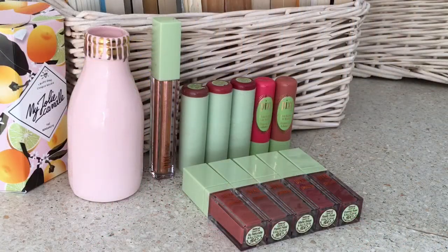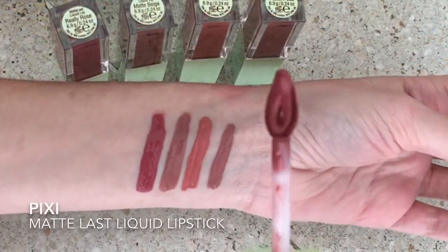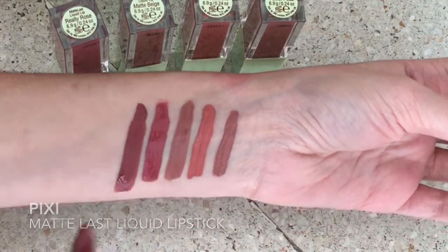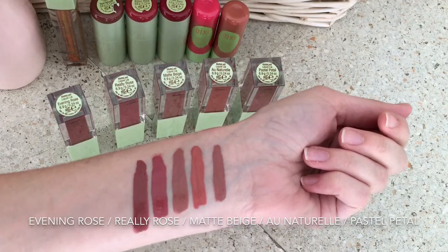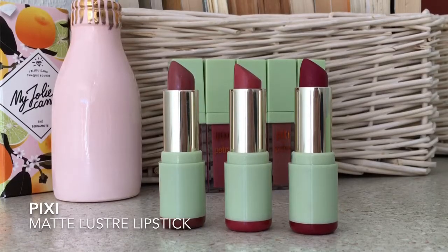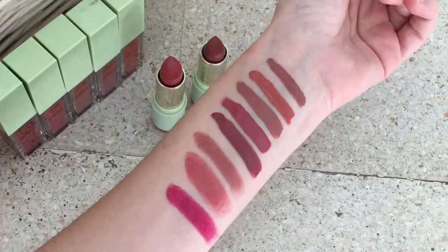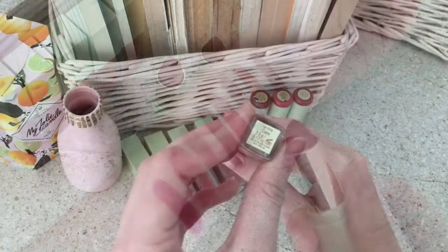Going back to Pixi, they have similar shades as well, like their Liquid Matte collection — super easy to apply and long-lasting. They also have matte lipsticks following this color palette. I love to use these ones for uni because they last all day long and I don't have to worry about reapplying.